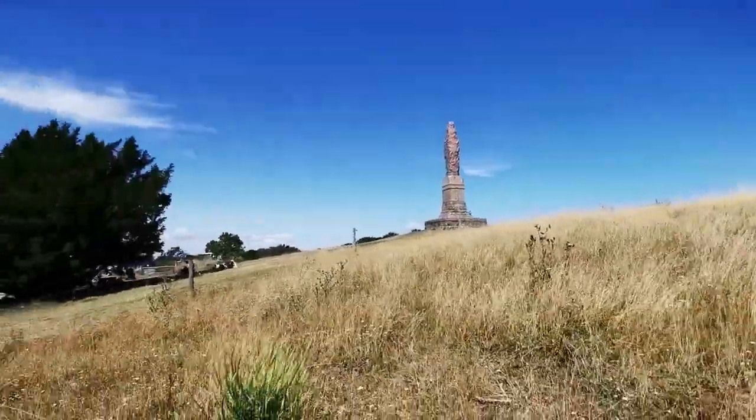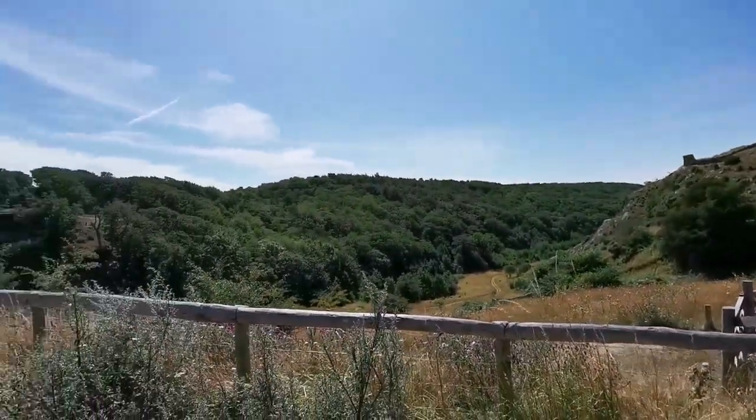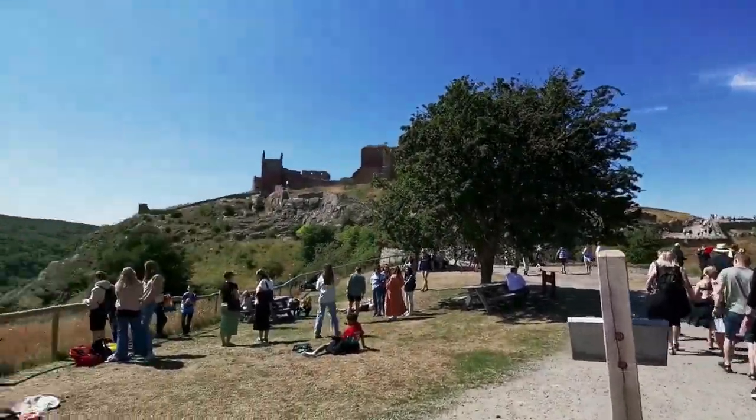So now we are going to walk up to the ruins of the fortress. As you can see, there are a lot of tourists who just stroll all the way up. At the same time, you can also enjoy the view, the breeze, and the weather.